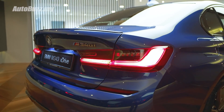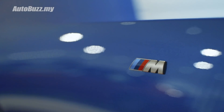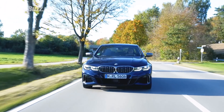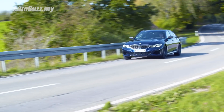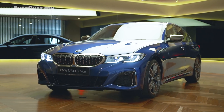Since there is the letter M in its name, the M340i is of course equipped with a whole lot of M parts to help with its performance. This includes M Sport brakes — four pistons at the front and a single piston at the back — an M Sport differential to manage optimum torque distribution, as well as an adaptive M Sport suspension setup which makes the car sit 10 millimeters lower than the regular 3 Series model.